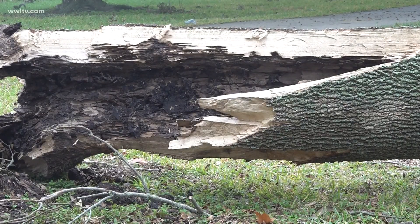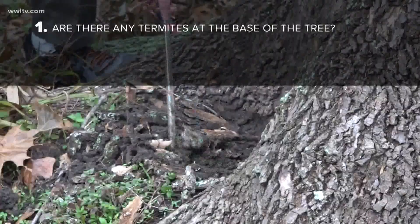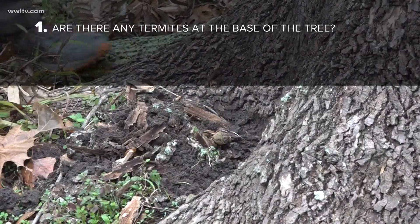That's why he recommends inspecting your trees, especially before a storm. Here are three tips. One: dig for termites at the base of the tree.